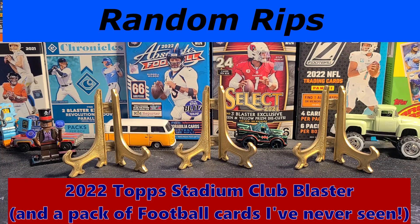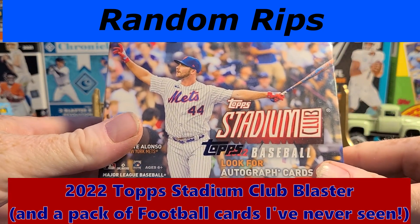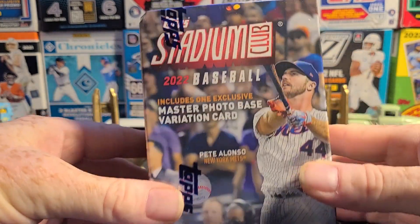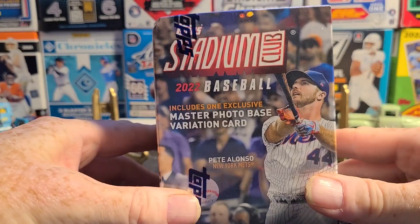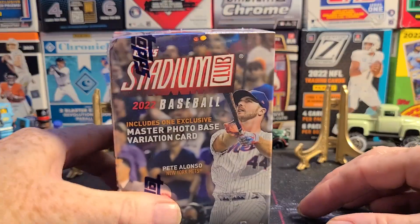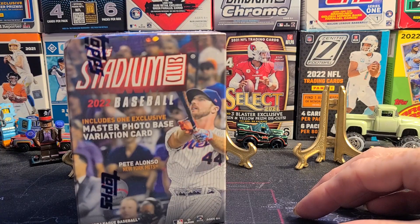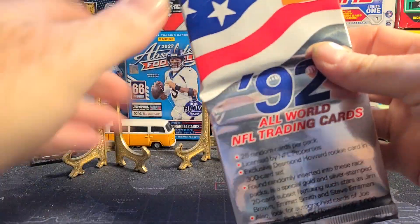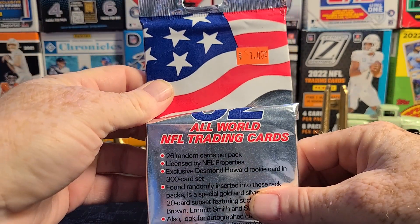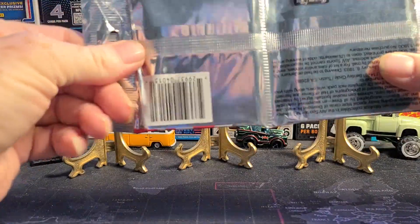Hey y'all, it's Random Rips and today we're gonna open this box of 2022 Stadium Club baseball, hopefully get an autograph card. This blaster was a clearance sale at $9.95 at Walgreens. First we're gonna dig into something I picked up at my local card shop — a rack pack of two for a buck.